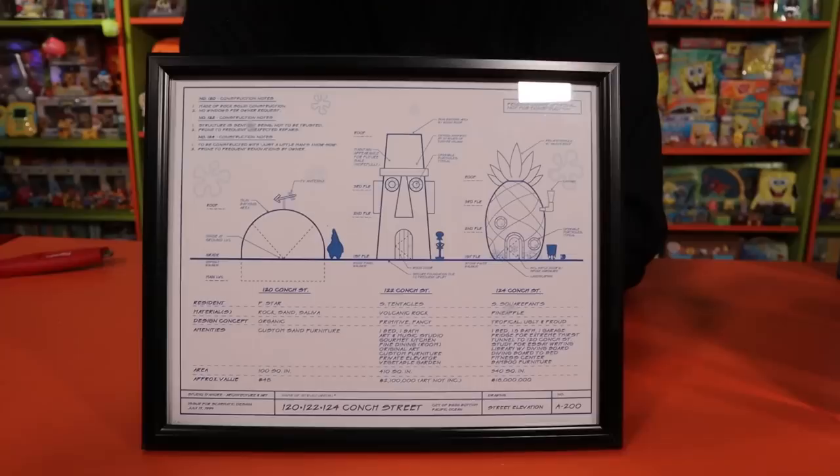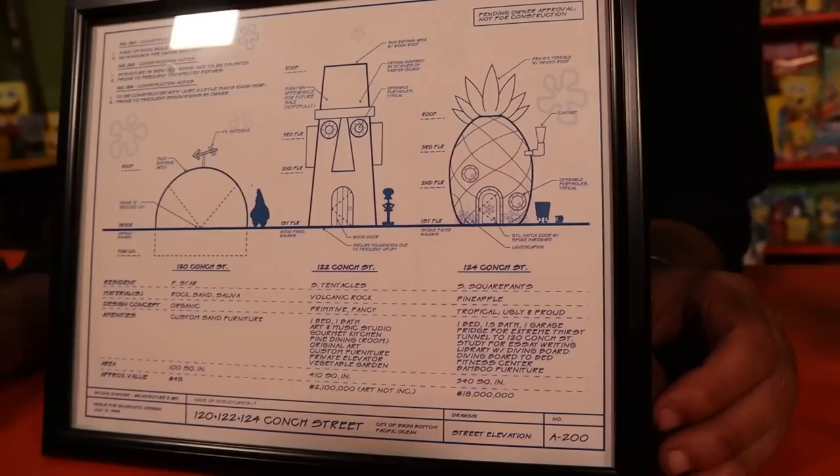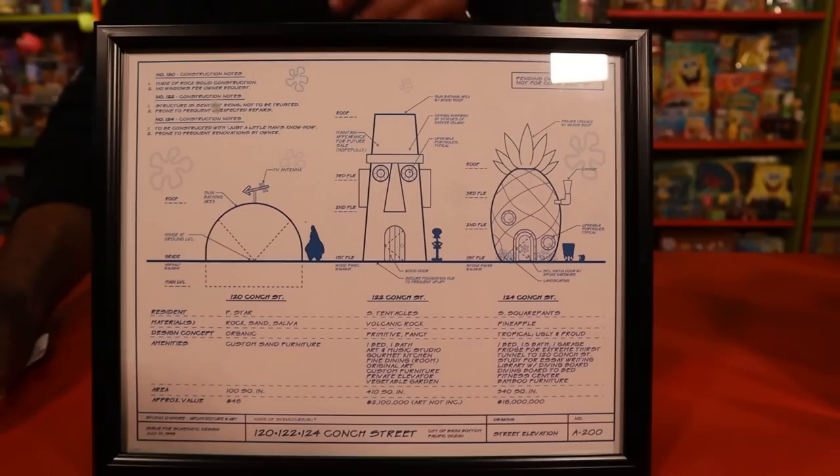This next item is not food, but it came from one of you guys in the Comfort Cartoons community. This is actually a blueprint for Conch Street — it has the different floors, character addresses, and information about all the different characters and their houses. It's not a hundred percent accurate, but it's a fan-made thing just for fun. Super awesome — this is definitely going in the room today. Thank you so much to the person that sent this over in the fan mail.